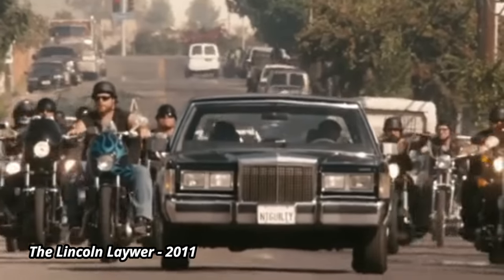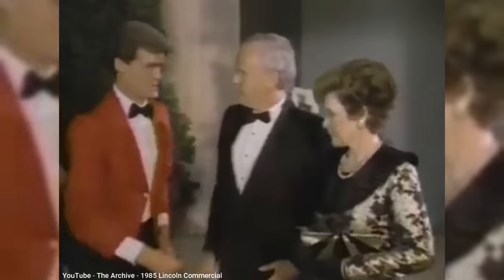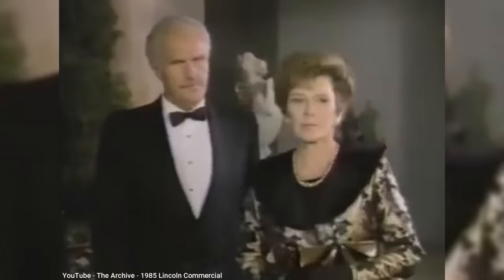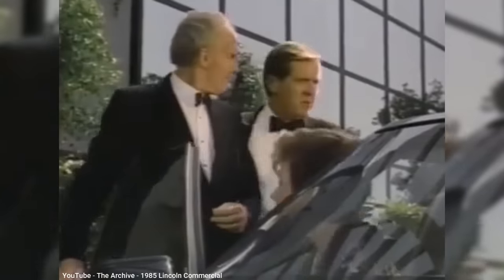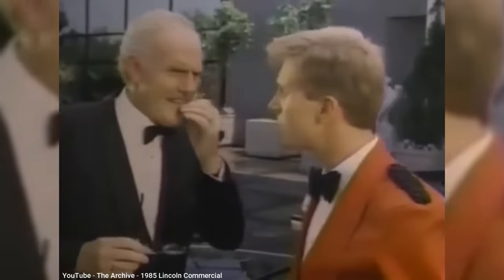By 1985, sales were nearly 120,000, and the Town Car was now considered the flagship for Lincoln. By this point, Cadillac's DeVille and Fleetwood had switched to smaller front-wheel-drive models shared with Oldsmobile and Buick. Lincoln took advantage of GM's platform sharing with a 1985 ad that mocked the common look of the GM models.